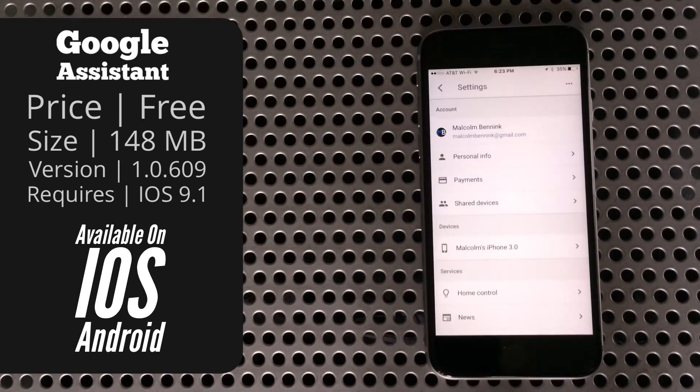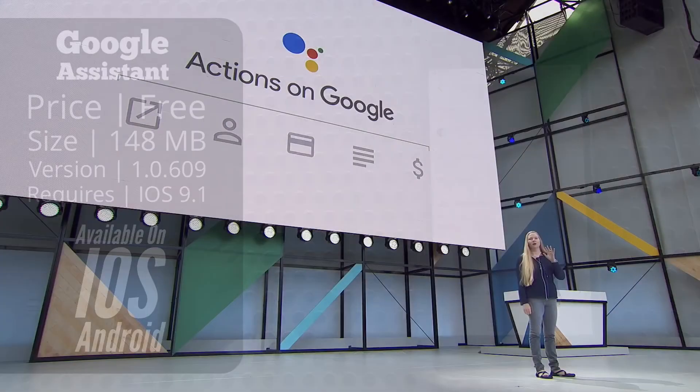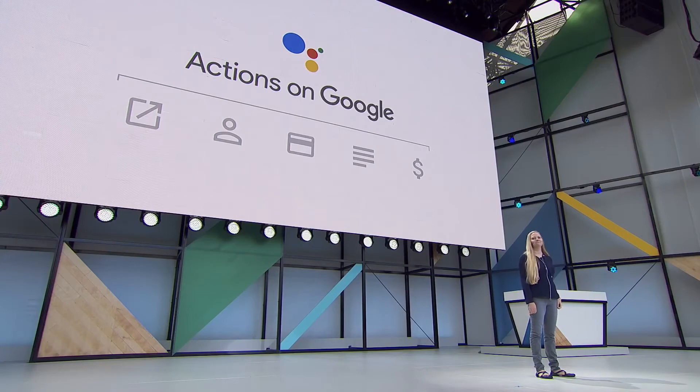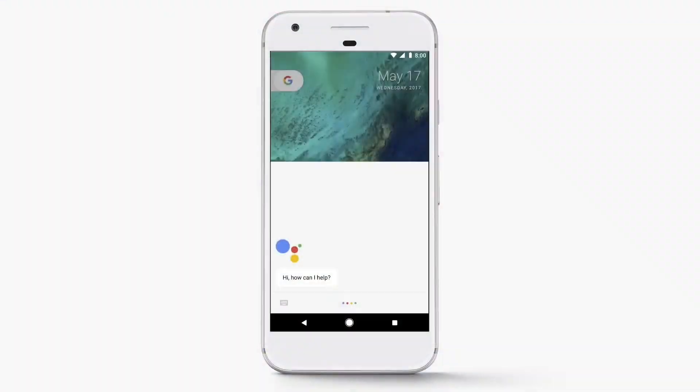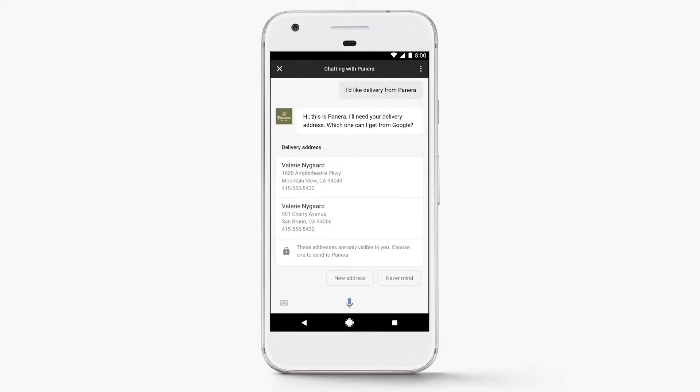In Settings you can make various adjustments to your account, including adding payment information. You might ask why you'd want Google to have your credit card info, but there's actually a fairly good reason. As Google showed at its keynote, in the future you'll be able to complete entire transactions within the Google Assistant. Their example is Panera Bread, but you can already order pizzas through Domino's on the Google Home, and I can see this expanding to online shopping and all sorts of other things.